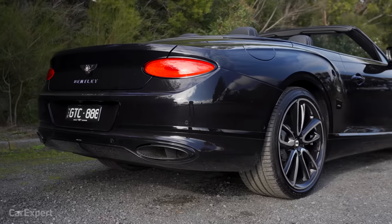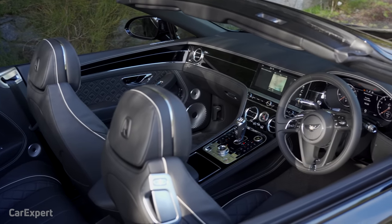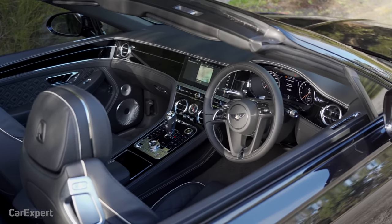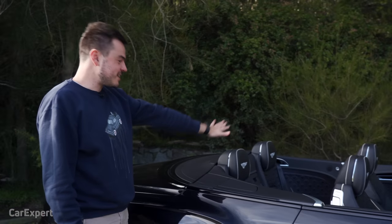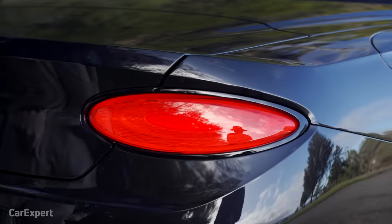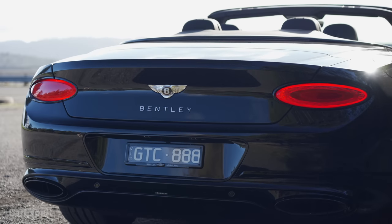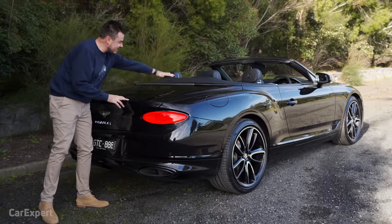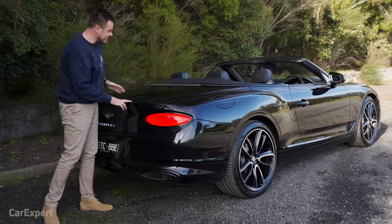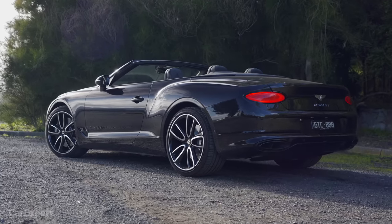Coming around the back — actually, before we get there, just have a look at this. If you're a bystander walking past the car when the roof's down, that is absolutely stunning. Around the back, same story — those chrome elements have been deleted for all of this black, and it just looks really good. Compared to something like the 911 Cabriolet which has quite a big bum, they've really managed to make this sleek. It's like a speedboat motoring along.